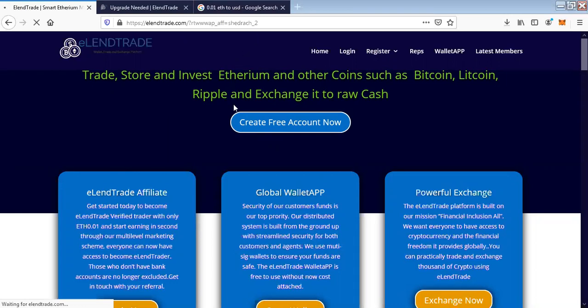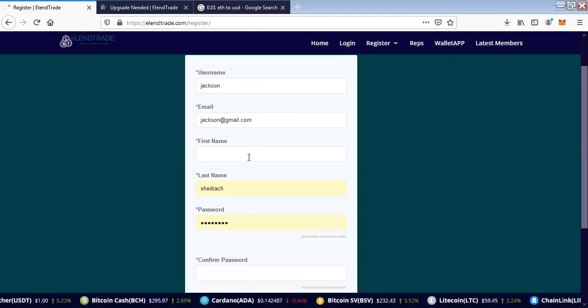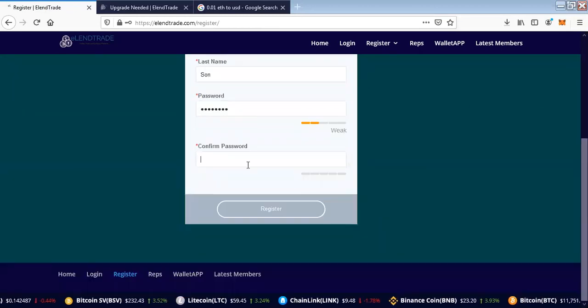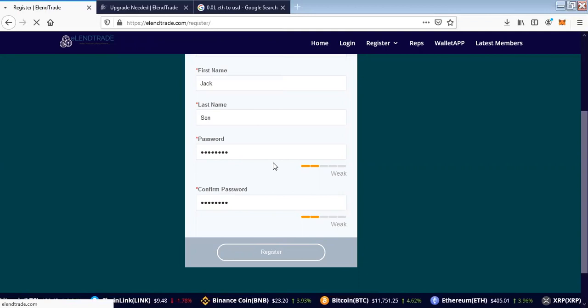If you're a team leader watching this presentation, these are the steps of registration. I simply enter the username of the person I'm registering. For this demo, I'm using the username 'Jackson.' I then put in a simple password — for you, you can choose a more complex password. I click on Register once I've entered those details.